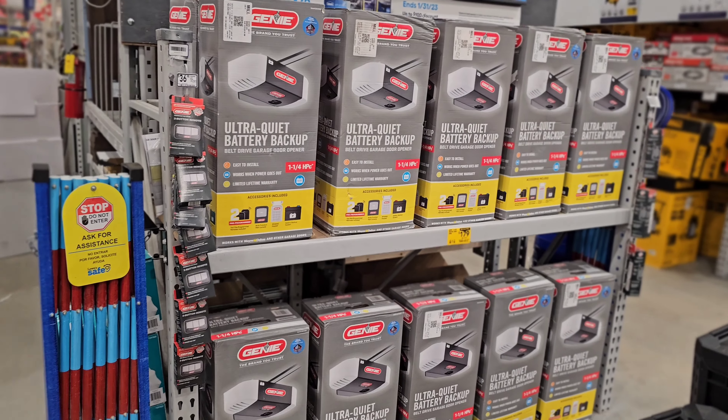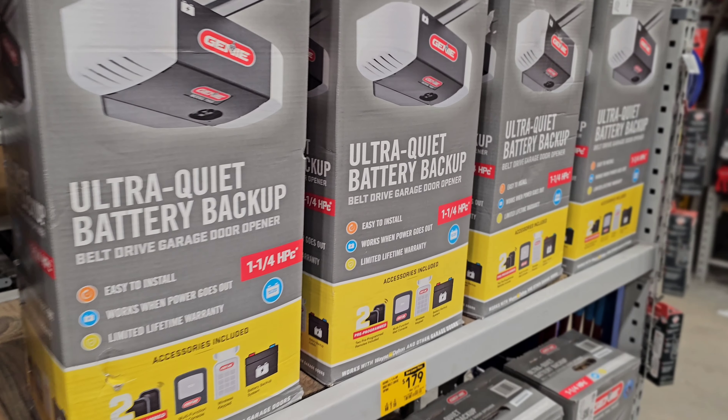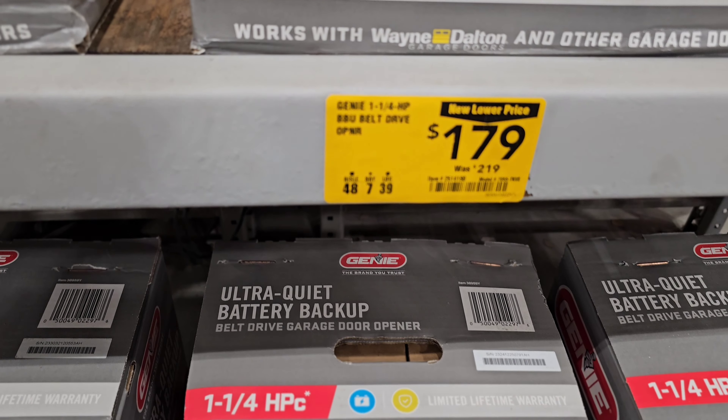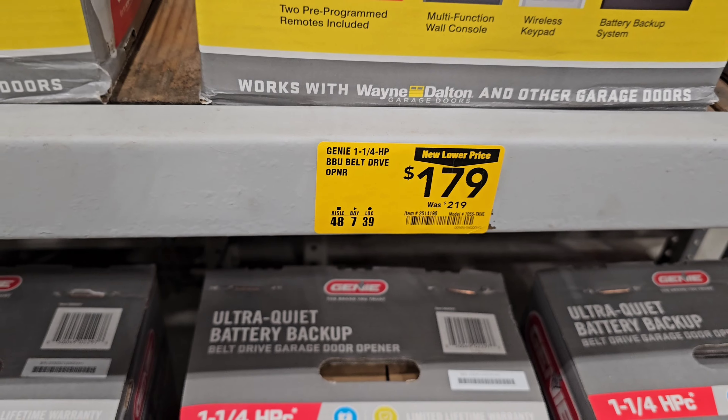We're going to kick this off with a deal that some people have thought about — updating your garage system. We have the Genie Ultra Quiet Battery Backup at $179, down from $219.